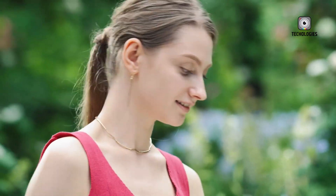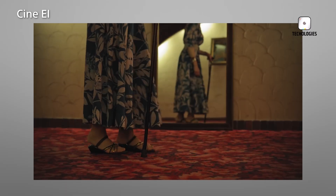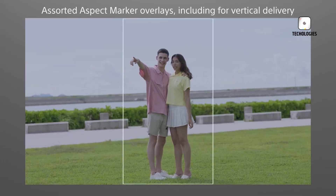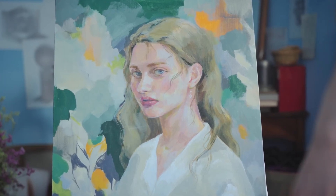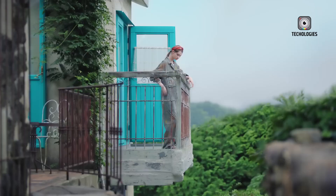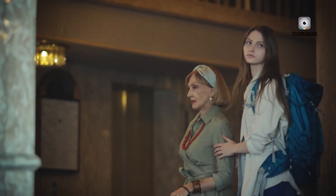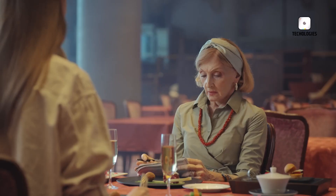Perhaps the most compelling aspect of the FX50 is its anticipated price tag of around $3,000. If true, this would position the FX50 as a budget-friendly alternative to high-end cinema cameras like the ARRI Alexa and Canon C70, making high-quality filmmaking more accessible to indie filmmakers and seasoned professionals alike. This price point could democratize high-end filmmaking, empowering more creators to tell their stories with cinematic quality.